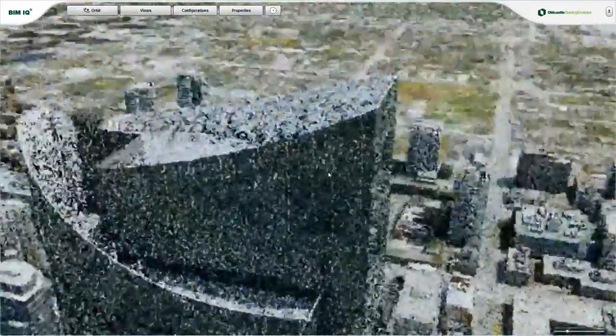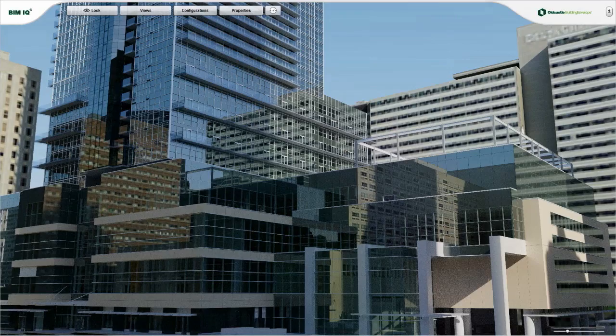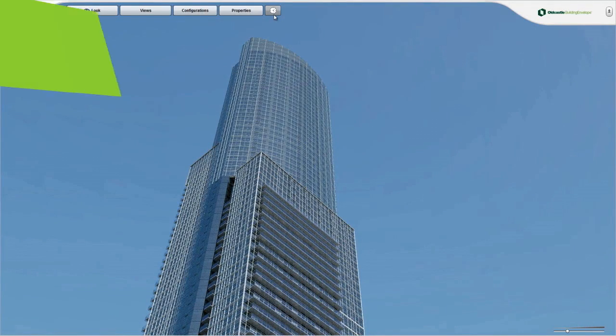And with BIM IQ, gone are the days of waiting weeks to see a change. Change your vantage point, view it instantly — and even more impressive is the technology that lies beneath BIM IQ's surface.